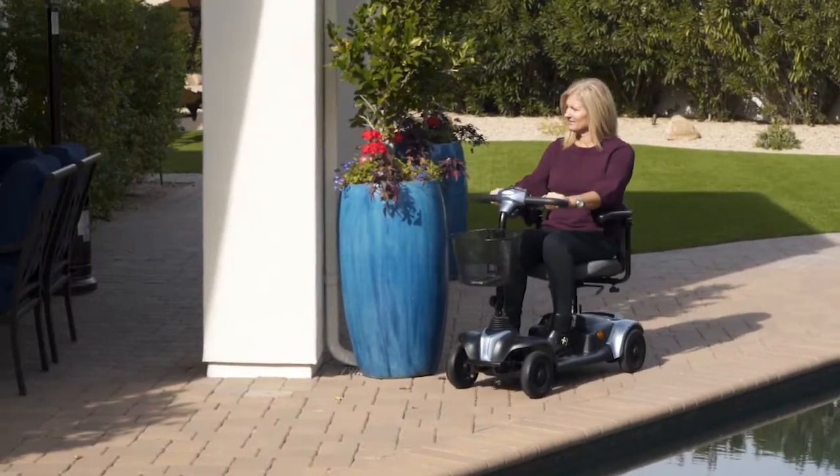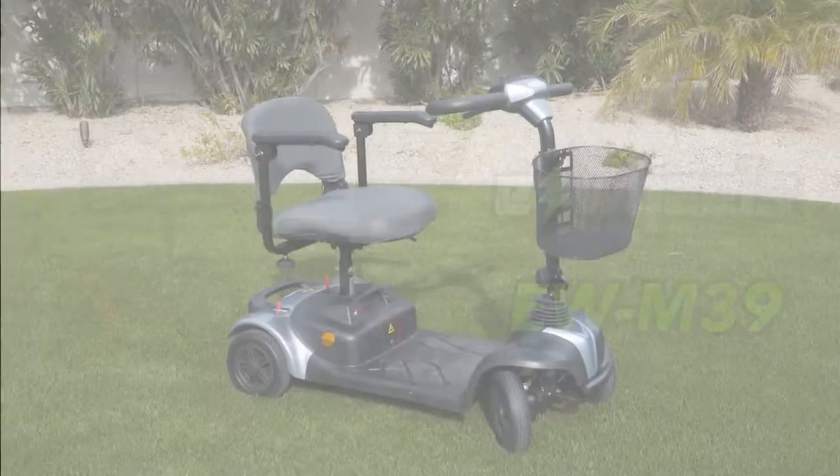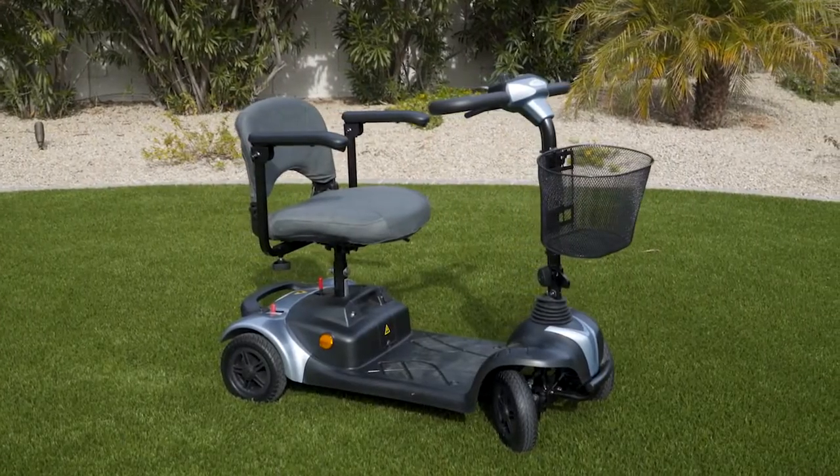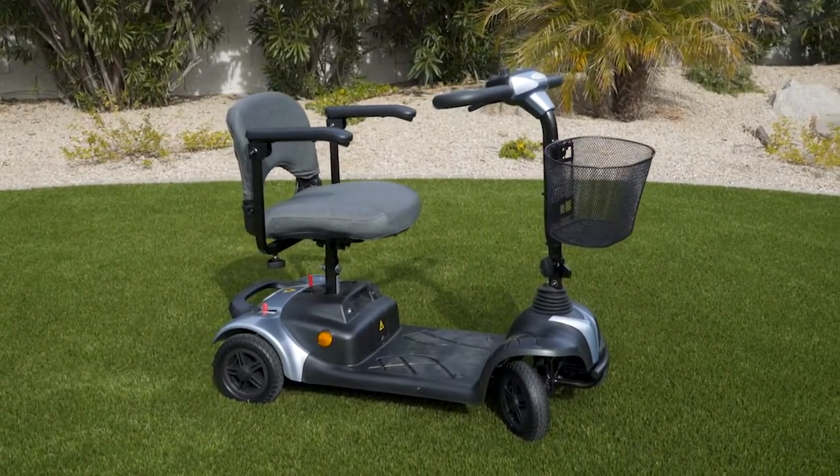When you've got places to go and you need a scooter to take along, the E-Wheels EWM39 is the perfect travel companion. With its four-wheel design, the EWM39 provides a stable platform that's easy to ride indoors and out.